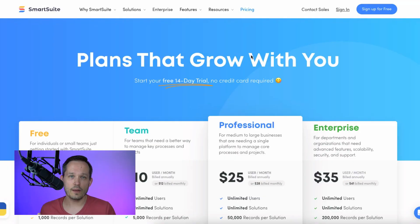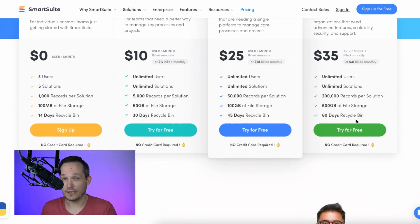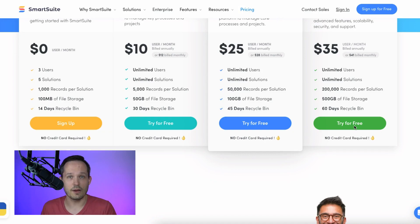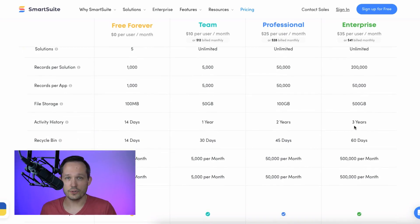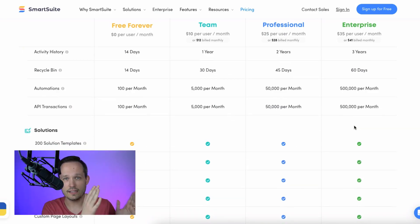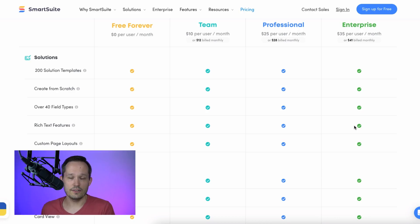If you go to their website and you look at the enterprise plan, it's really transparent. Yes, you have to pay more, you get some additional features, and a lot of it's about extra record counts and things like that. But you know exactly what to expect. If you are on a smaller plan and you upgrade, it's very obvious what you need to do.